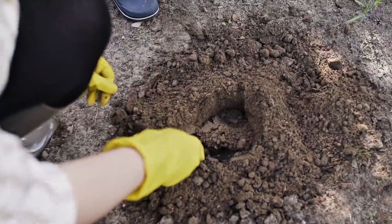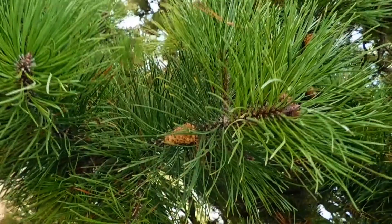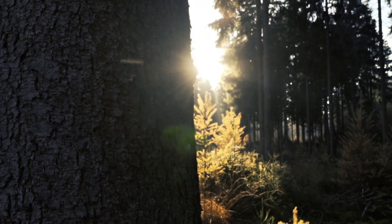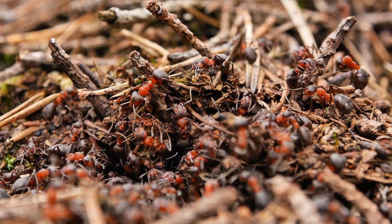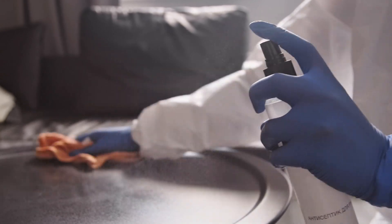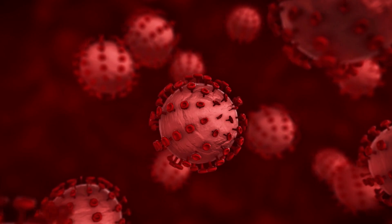Their nests have two parts, one underground and one above the surface, made from forest materials like pine needles and branches. And they're not just cozy shelters. These nests breathe, they regulate temperature and humidity. They're alive in their own way. But what really makes these ants extraordinary is that same formic acid Ingo smelled as a kid. It's not just a weapon, it's a multi-purpose tool. They mix it with tree resin to make a super effective natural disinfectant that protects the nest from fungi and bacteria.